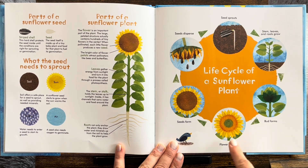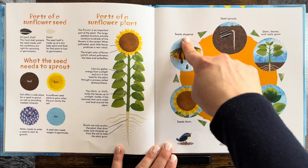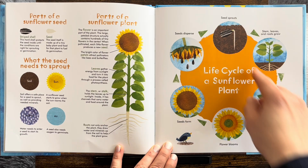A bud forms. A flower blooms. Seeds form. Seeds disperse. And then if one gets back to the ground, it starts all over again.